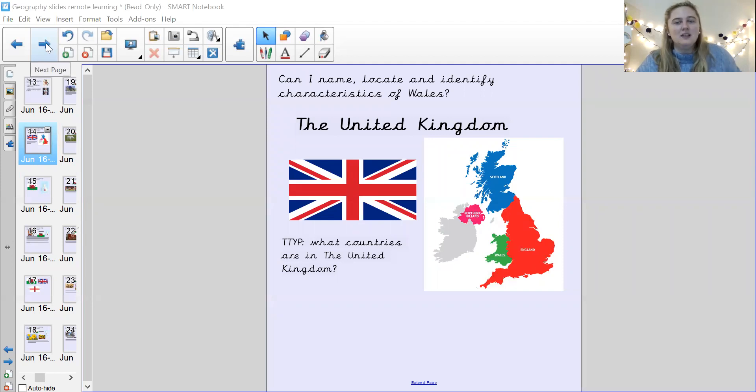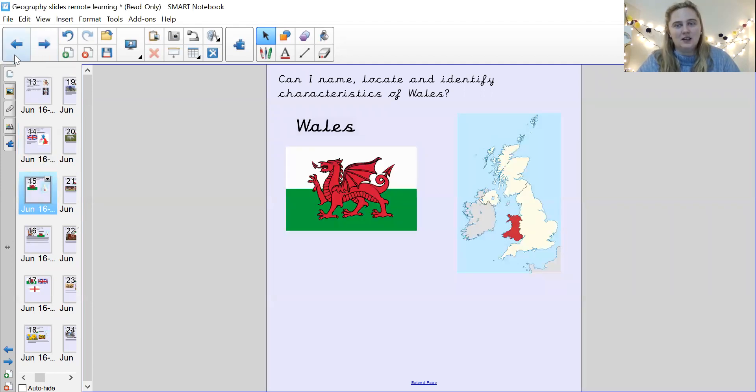Okay, so this is Wales. Well done. And that is one of the countries in the United Kingdom, isn't it? Who can remember the other three countries in the United Kingdom? Can you tell me? England, Northern Ireland, and Scotland.